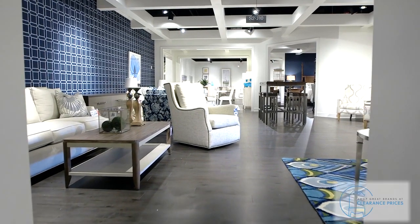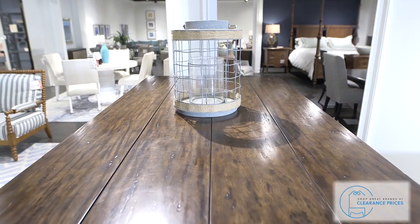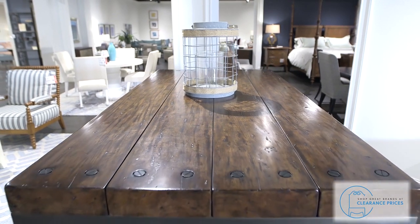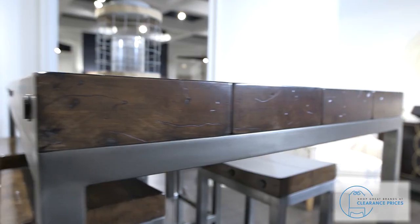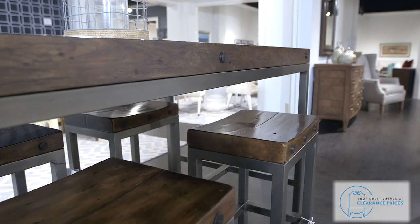Brand new product has just been marked down and added to the clearance section in the showroom building. Upgrade your dining room or kitchen area with this rustic industrial bar table and chairs from Theodore Alexander and save over $5,000.